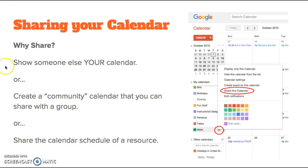Share your calendar. Why would you want to share your calendar? You can show someone else your calendar, or you can create a community calendar to share with a group. Or you can share the calendar schedule of a resource, such as a computer that gets passed around from room to room, or a television that moves from classroom to classroom and needs to be scheduled on a separate calendar of its own.